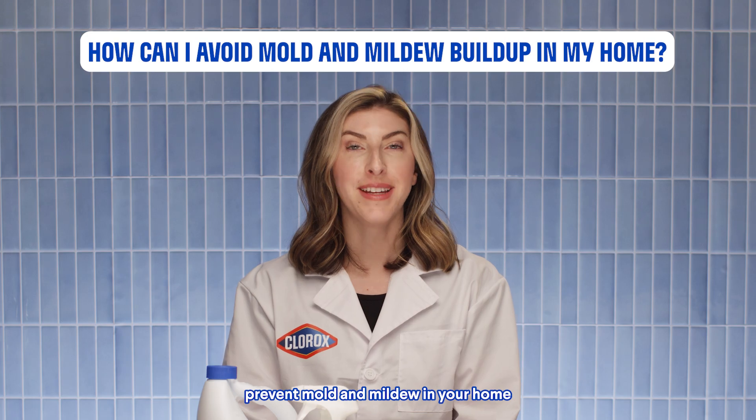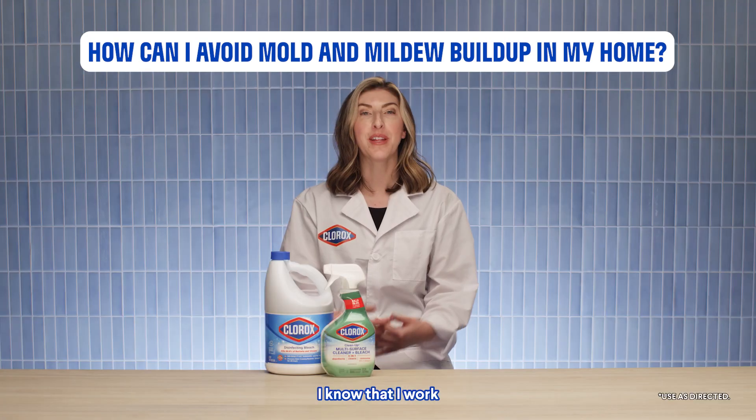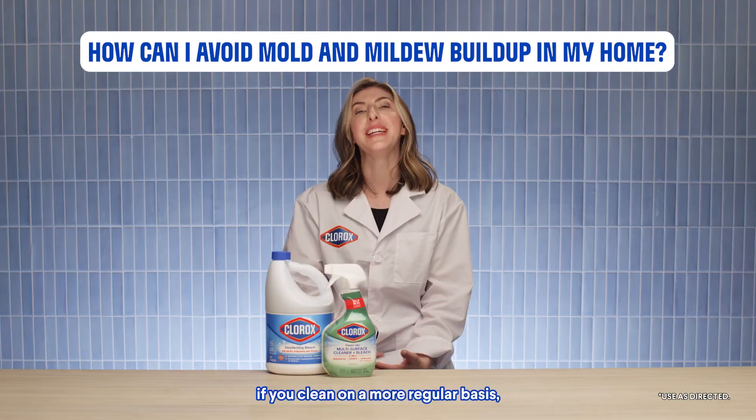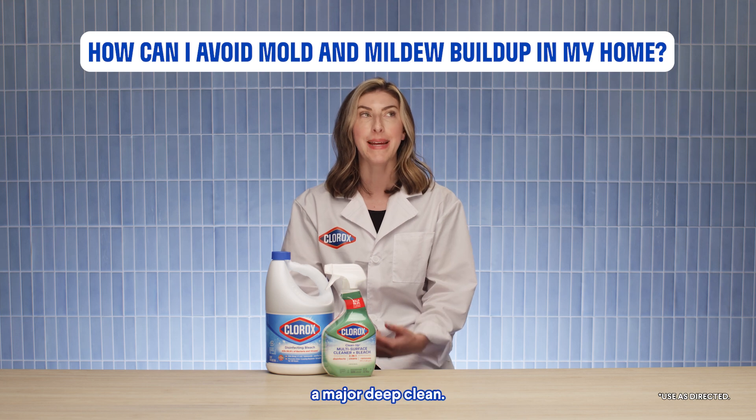It's easier to help prevent mold and mildew in your home if you clean on a more regular basis. I know that I work for a cleaning company, but I promise you, if you clean on a more regular basis, those cleaning events will be much easier than if you have to do a major deep clean.